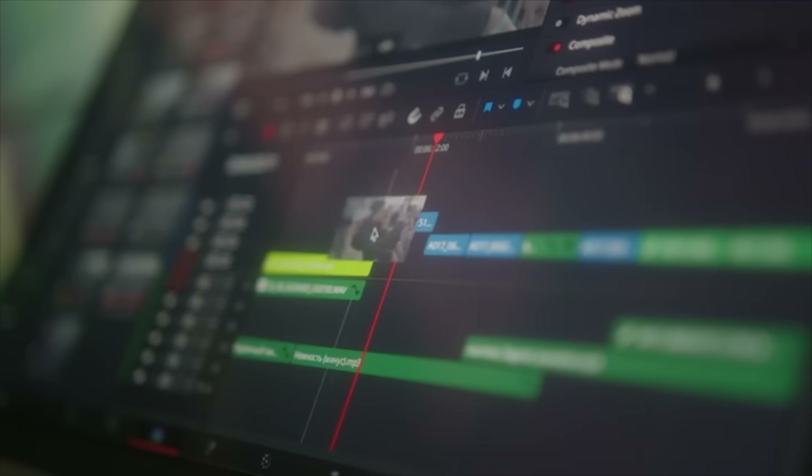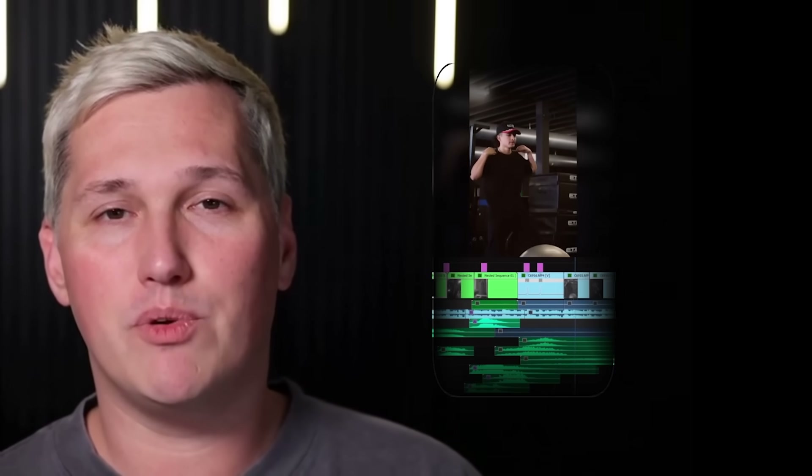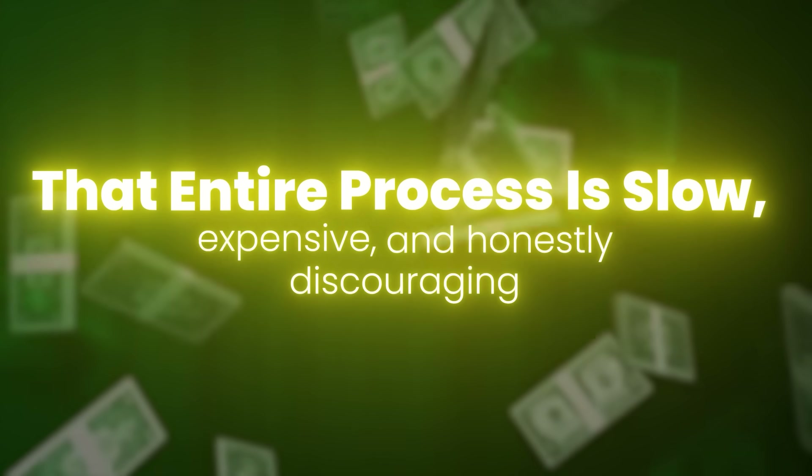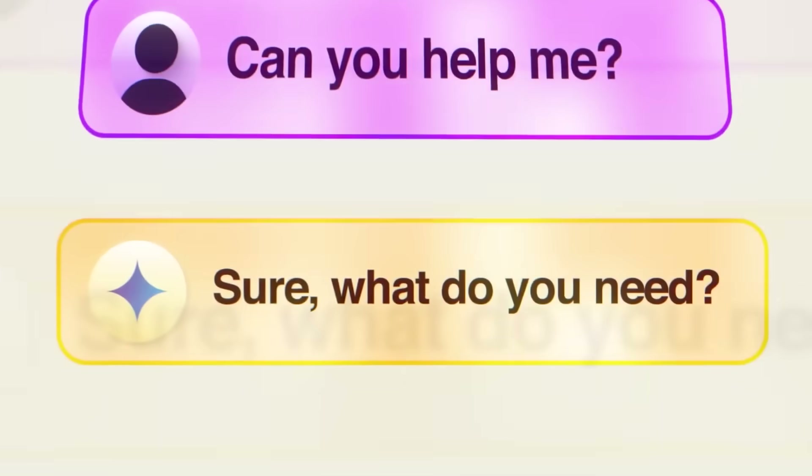Here is the problem most creators face right now. You have an idea for a short video, maybe something funny or educational or trending, but when you sit down to actually make it, you hit a wall. You need animations, you need movement, you need something that grabs attention in the first two seconds or people just scroll past. The old way meant learning complicated animation software like After Effects, spending hours on tutorials, or paying someone else to do it. That entire process is slow, expensive, and discouraging when you are just trying to get content out there and start building an audience.